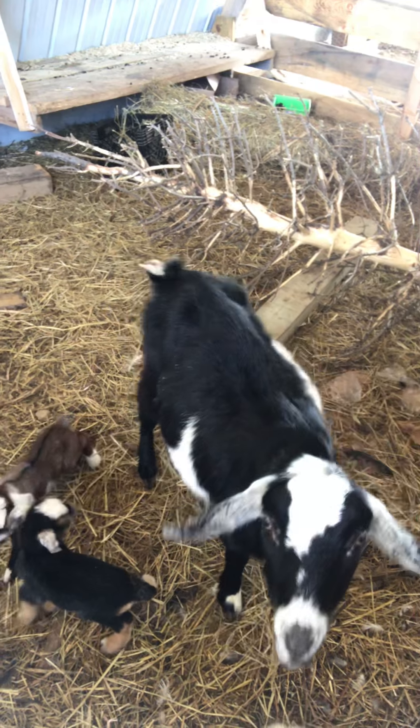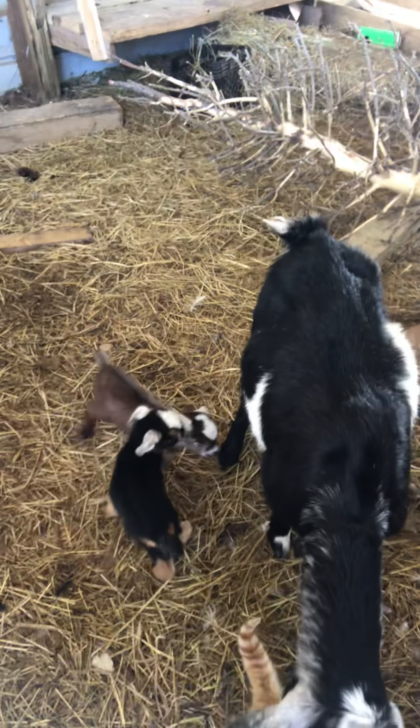I did want to show you these new sweet little ones — Whisper and Shadow. I'll take a little more video later, but let's go, Martha, come on.